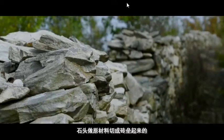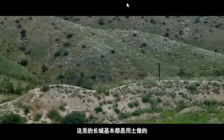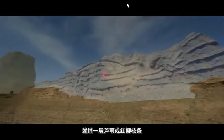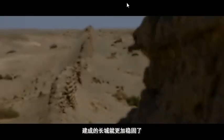你看，北京山多，这一带长城大都是用石头做原材料，垒成砖砌起来的。陕西黄土高原一带土很多，这里的长城基本都是用土做的。再往西，进入沙漠地带，人们为了防止沙土流失，就铺一层芦苇或红柳枝条，再铺上砂石，层层铺住，建成的长城就更加稳固了。